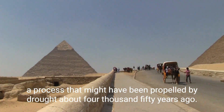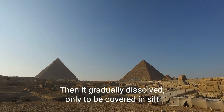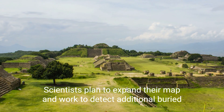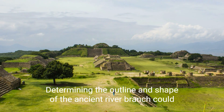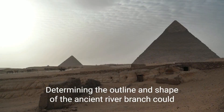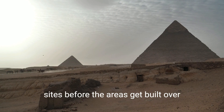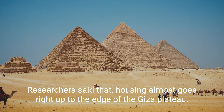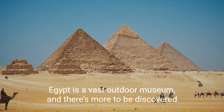Researchers explain that the Ahramat branch shifted eastward over time, a process that might have been propelled by drought about 4,050 years ago. Then it gradually dissolved, only to be covered in silt. Scientists planned to expand their map and work to detect additional buried branches of the Nile floodplain. Determining the outline and shape of the ancient river branch could help researchers locate the remains of settlements or undiscovered sites before the areas get built over, as housing almost goes right up to the edge of the Giza Plateau. Egypt is a vast outdoor museum and there's more to be discovered.